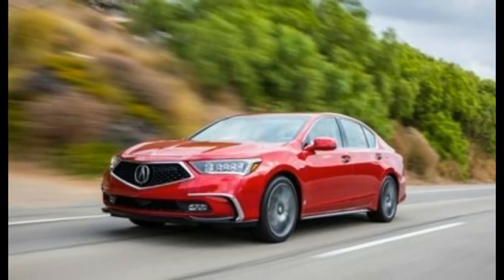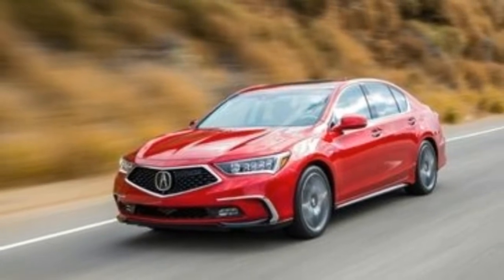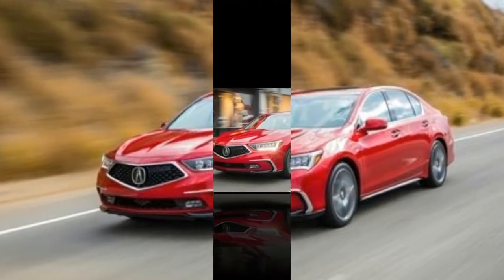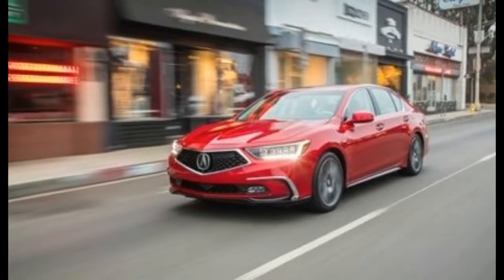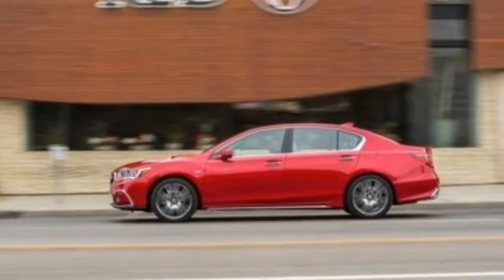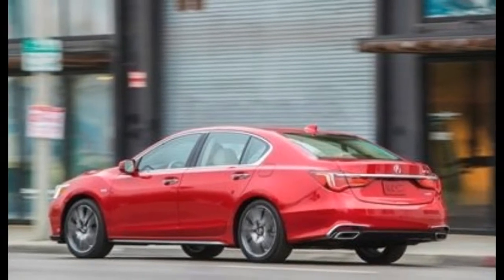Two RLX models are available: the Sport Hybrid, which we drove in Southern California's Santa Monica Mountains, and the front-wheel drive, all-wheel steering PAWS model. The Sport Hybrid comes with the same 377 combined horsepower that it has had since its introduction, and how it arrives there is still unique in the segment.